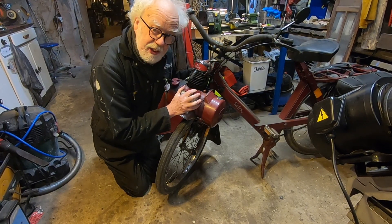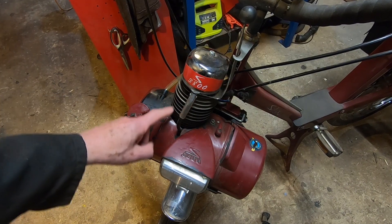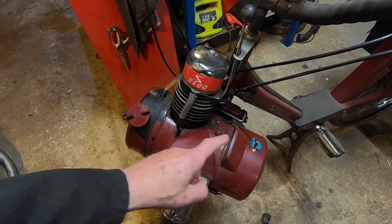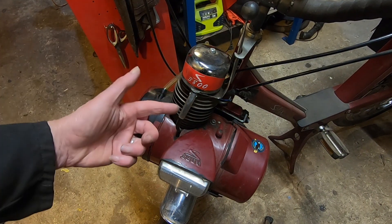This is a Solex two-stroke engine. It has just two moving parts — a piston and a crank directly connected to its generator. Perfectly simple.